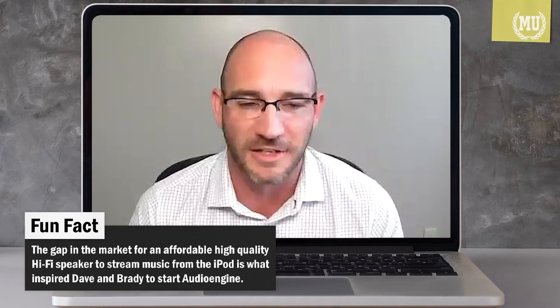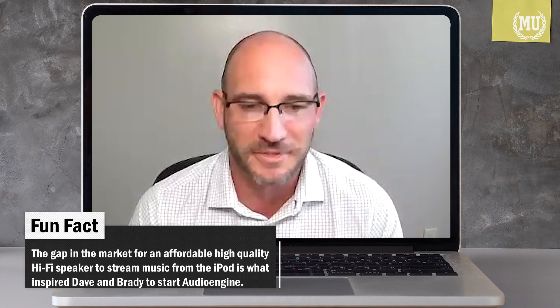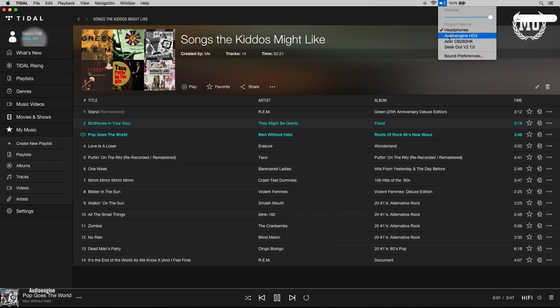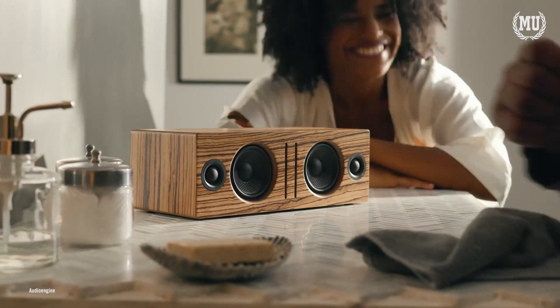The guys who created the speaker — it's their baby. They wanted to do this. They are music fans. They wanted to make sure the sound was amazing. They want somebody to plug that speaker in, get it out of the box, set it up in less than 10 minutes, connect Bluetooth, and start enjoying the music. We want to make sure our customers are repeat customers — that when they come back, they say Audioengine took care of everything. The last thing we want is to put out a product that wasn't completely researched, developed, and tested.